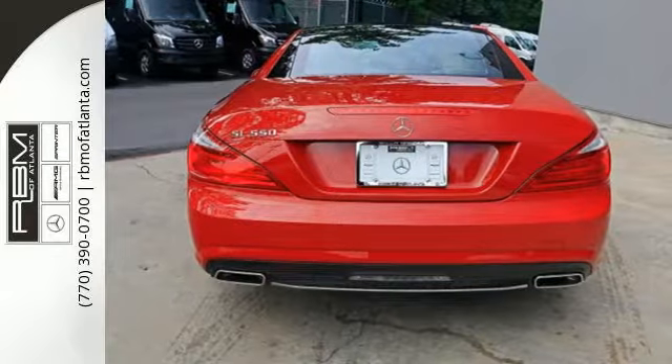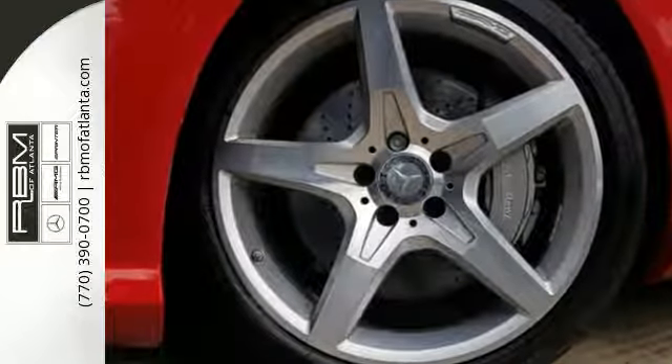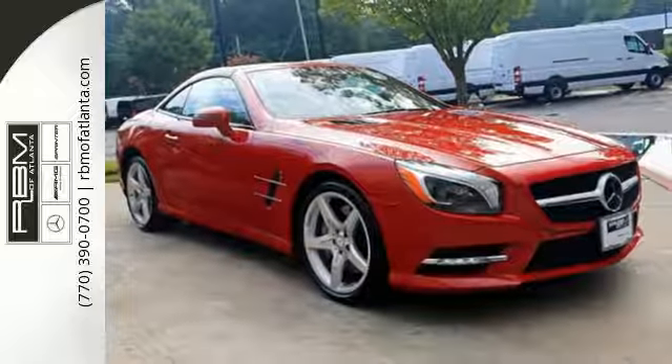This is a hardtop convertible every bit as athletic as it is aesthetically pleasing. Never has the joy of driving been more apparent than with its semi-active suspension with active damping, advanced braking technology and bi-turbo V8 engine.